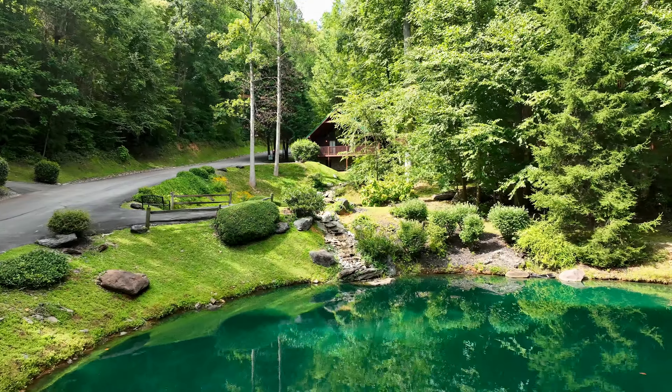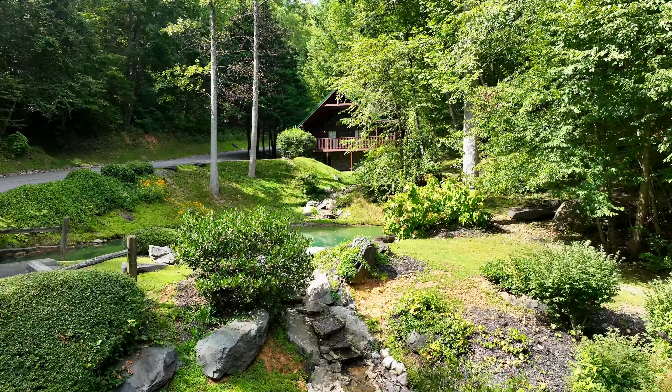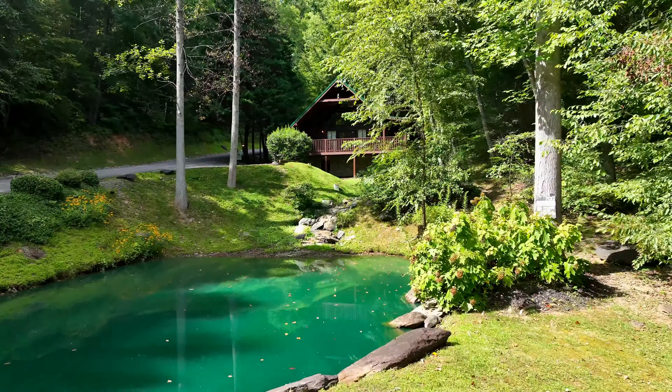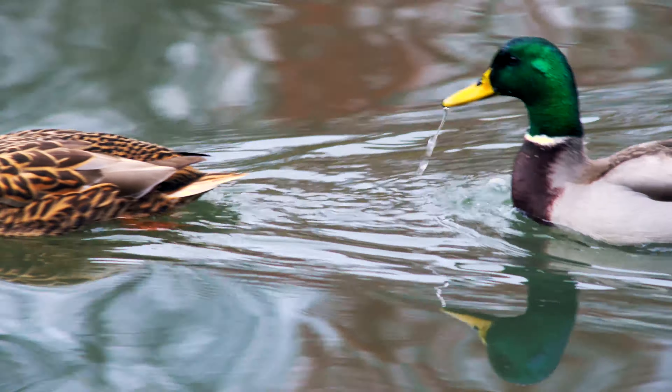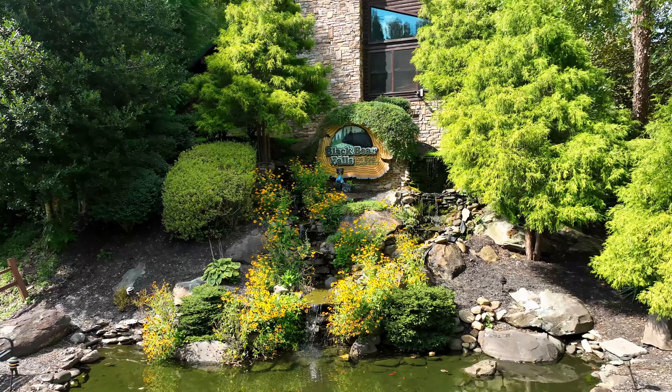The setting in this community is absolutely stunning. It not only has a community pool and is surrounded by woods, but it also has ponds stocked with ducks that run freely, and streams with waterfalls featured throughout the community.